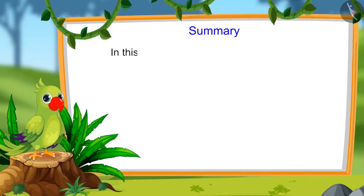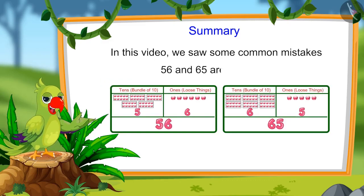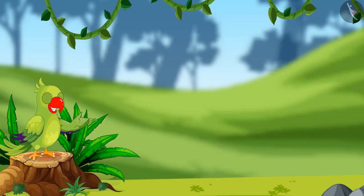So children, that is all for today. In this video, we saw some common mistakes to avoid: 56 and 65 are not equal. And if a number has 0 in the ones place, it does not mean 10. I sincerely hope you have understood this topic. Bye, friends.